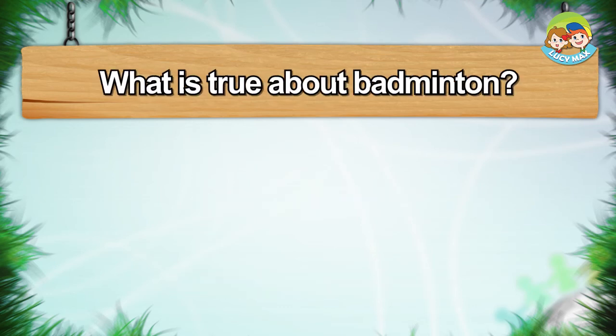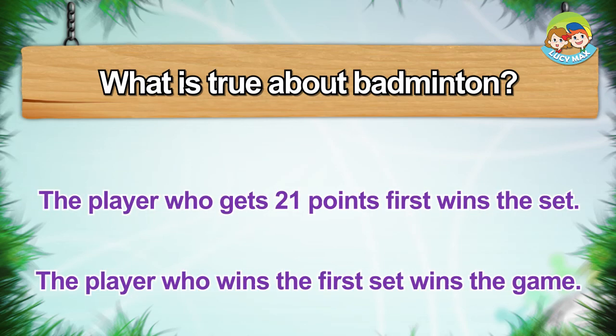What is true about badminton? The player who gets 21 points first wins the set. The player who wins the first set wins the game.